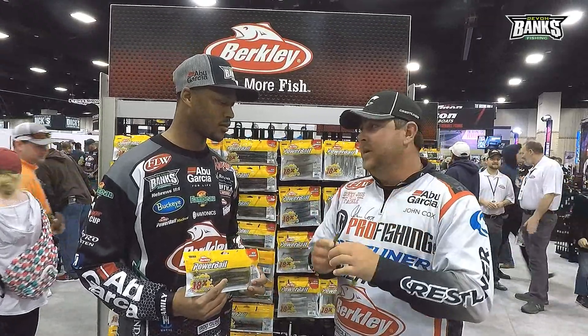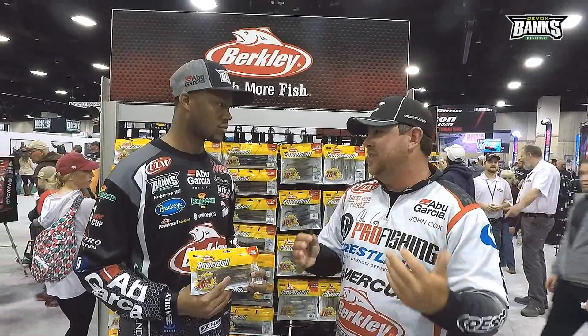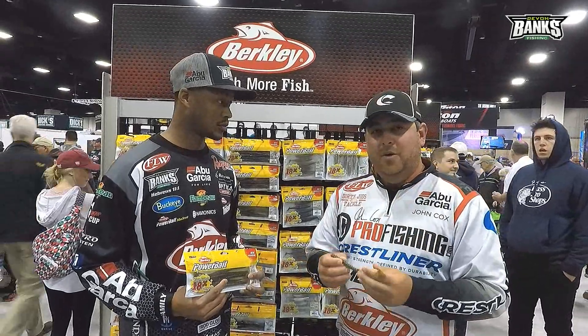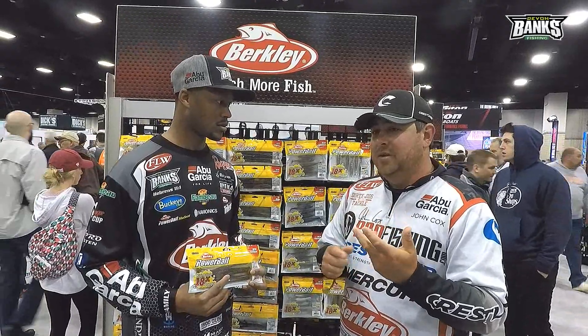And then as the tournament went on, the shallow fish kind of changed — things were changing. The last day I decided to go deep. I took a Junebug Windup and put it on a dirty jig swing head.